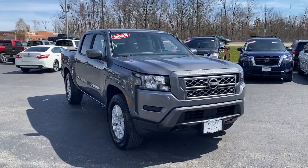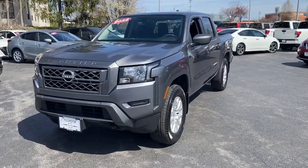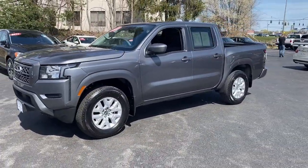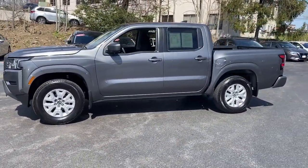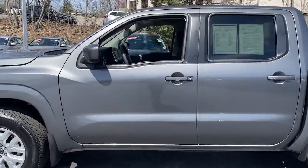Get a feel for the 2022 Nissan Frontier. With less than 10,000 miles on the odometer, this vehicle stands out from the rest. This capable Frontier delivers impressive durability and a work ethic to match.